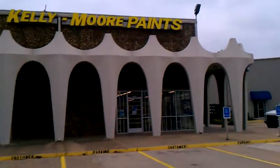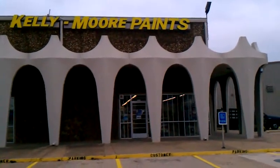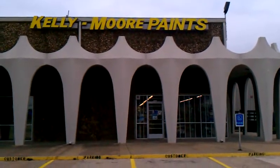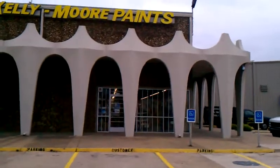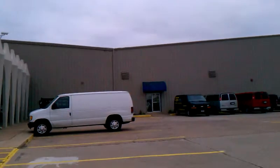So here we are off of Highway 10 in Hurst, Texas. This is the Kelly Moore corporate offices and main warehouse where they make their paints here in North Texas. I'm just going to continue driving by so that you can see this warehouse here and how big it is.